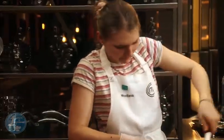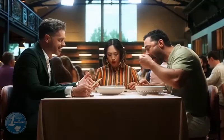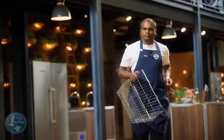Those who won in episode 2, which was the service challenge, competed for the food pyramid invention test. The 12 winning contestants from the service challenge were given 75 minutes to cook a dish using one or more layers of the food pyramid.